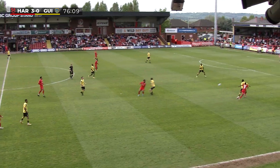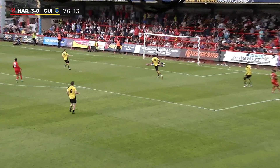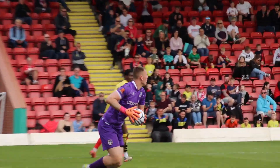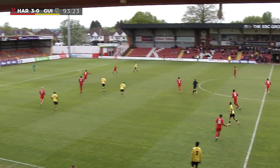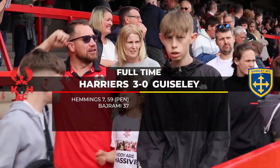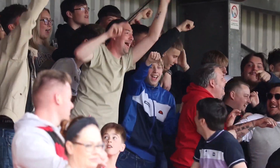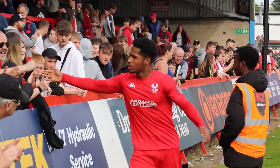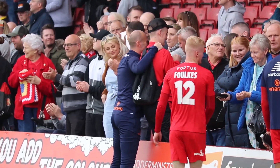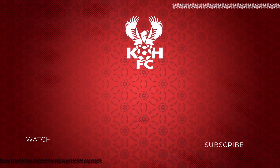Individually Guiseley have some very good players — Becker at the back has been impressive. Still they're trying to play football, to their credit, but they've come up against a far better side this afternoon. It's finished: Kidderminster Harriers 3, Guiseley nil.